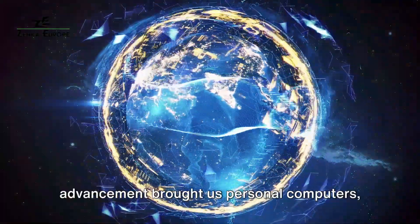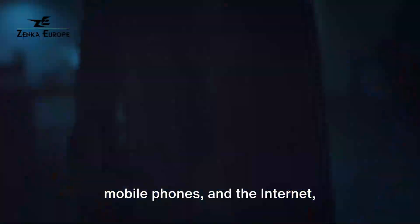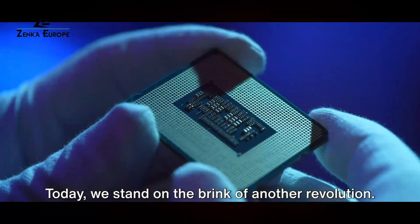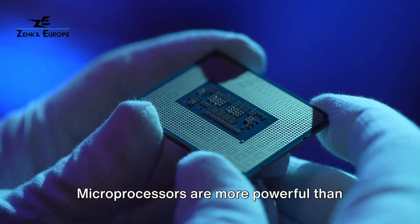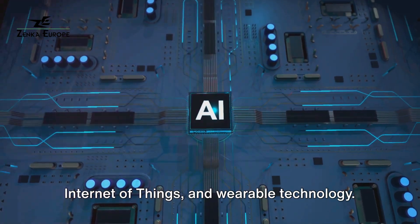This era of rapid technological advancement brought us personal computers, mobile phones, and the internet, transforming every aspect of our lives. Today we stand on the brink of another revolution — microprocessors are more powerful than ever, driving artificial intelligence, the Internet of Things, and wearable technology.